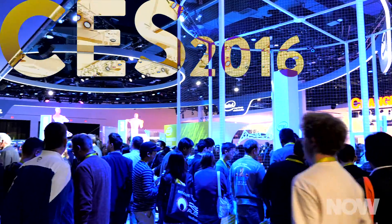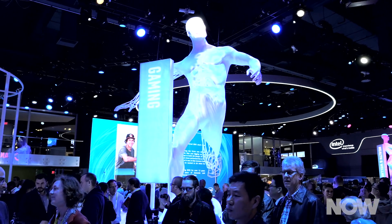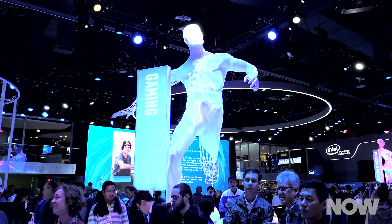One of the most popular booths at CES, the Consumer Technology Conference, is Intel. Intel's business is semiconductors, which, while important, aren't that exciting to look at. At the Intel booth, you'll find a ton of technology that relies on Intel's semiconductors to work. It's a strategy that always draws a crowd.